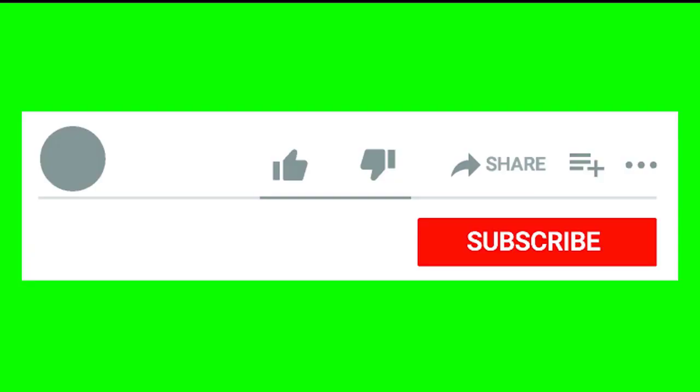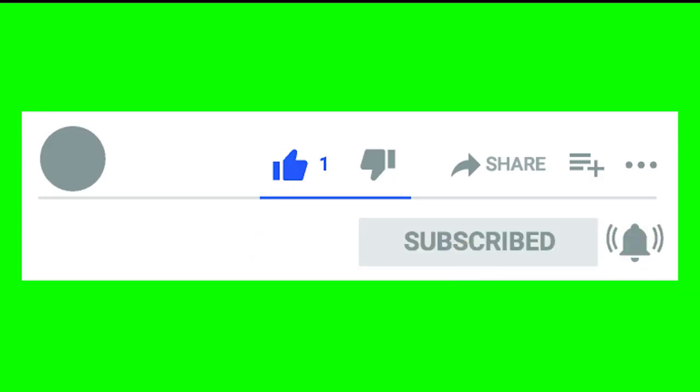If this is your first time on my channel, please don't forget to subscribe, give me some comments and likes, and I will see you in the next video. Talk soon!